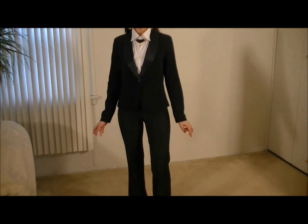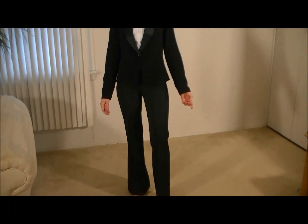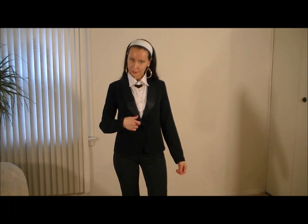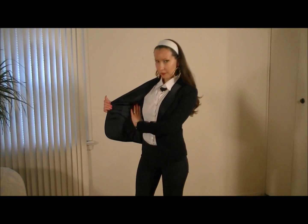So this is my idea of a professional and feminine business outfit. I hope you like it. I'm wearing a tuxedo-style black blazer. It has a button in the middle. It has very soft silk lining inside.